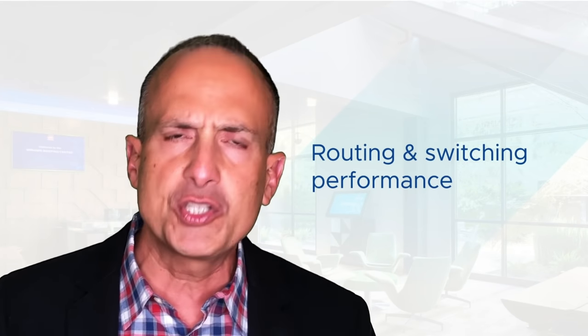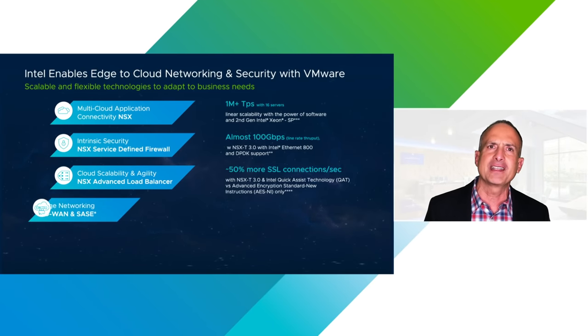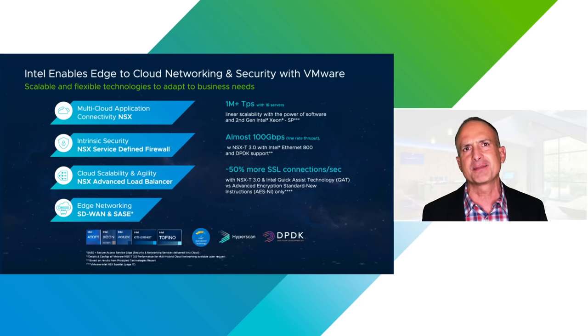It is extremely powerful and cost-effective when blended with the hardware capabilities of Intel. When we look at networking and security, especially with this scale-out architecture, there are four key areas we should care about: routing and switching performance on that platform; applications and load balancing and delivery; security; and of course, edge. I'd like to talk about these four things and specifically what we are doing together to deliver these solutions.